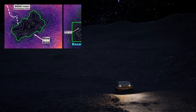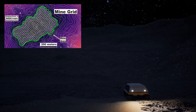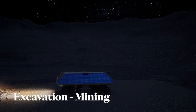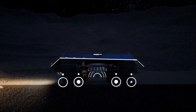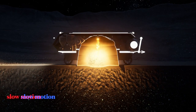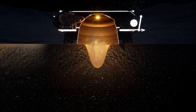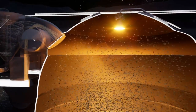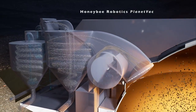As the rover approaches the excavation site, it is guided to pre-determined mining blocks selected by Masten's geologic team. Mining begins with parking the rover over the target area. The dome is deployed to create a seal between operations and the icy regolith. The Masten rocket fires a series of half-second pulses that fluidize the icy regolith, breaking it apart and releasing icy grains. The fluidized icy regolith fine fraction is conveyed into Honey Bee Robotics' Planet Vac pneumatic system.